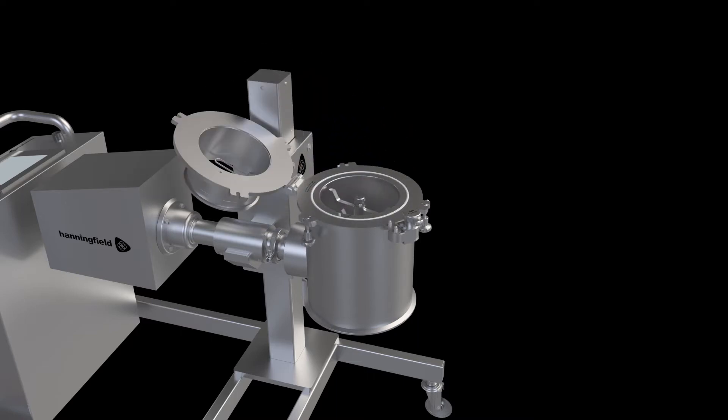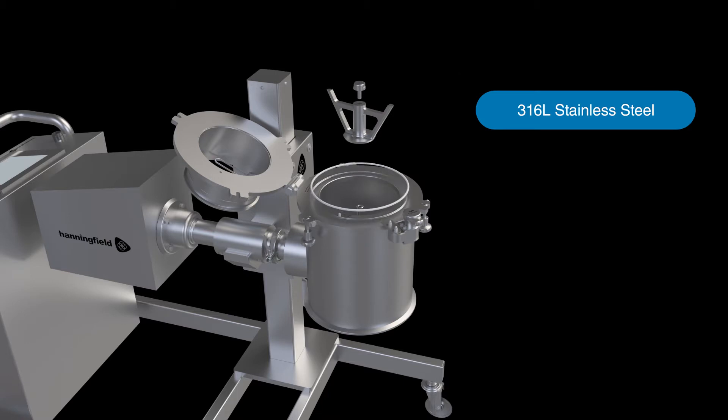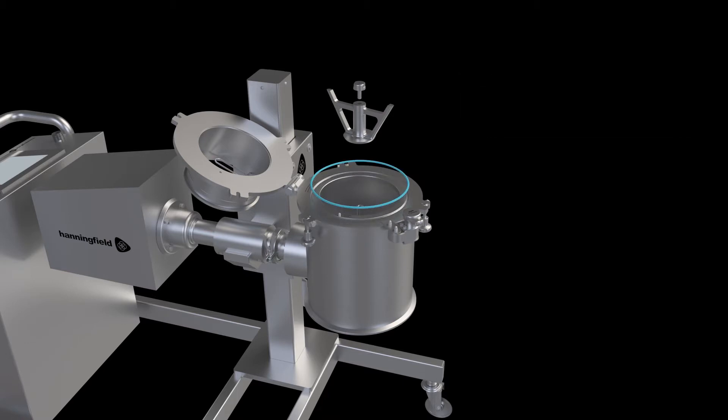The Hanningfield Unimill delivers a high-integrity GMP design using 316L stainless steel contact parts with FDA-compliant seals.